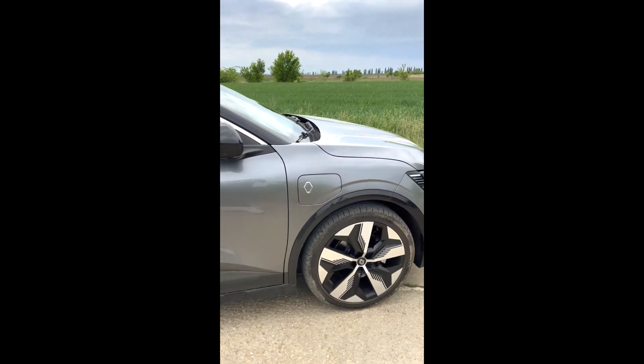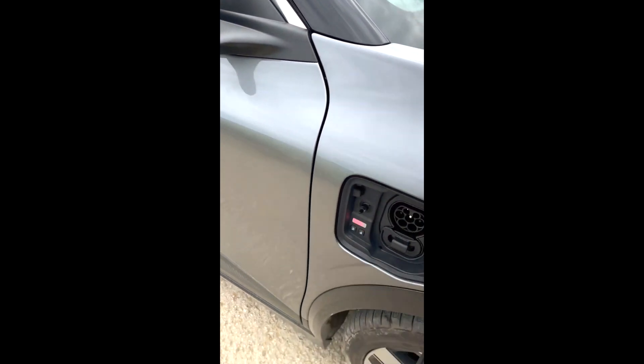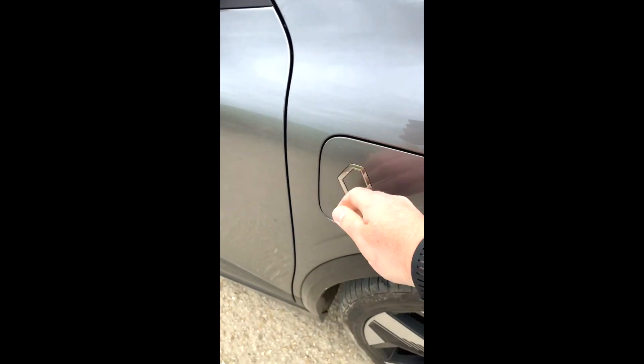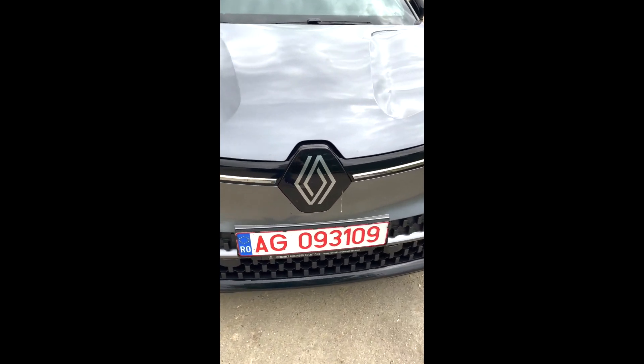Mă fascinează cât de mari sunt roțile. Pe aici se încarcă — avem și varianta de încărcare rapidă. Farurile îmi plac foarte tare cum arată, la fel și noua siglă.